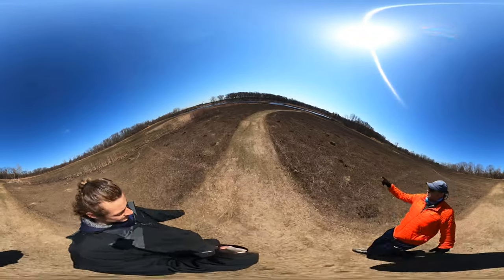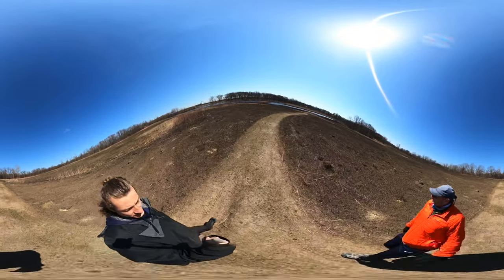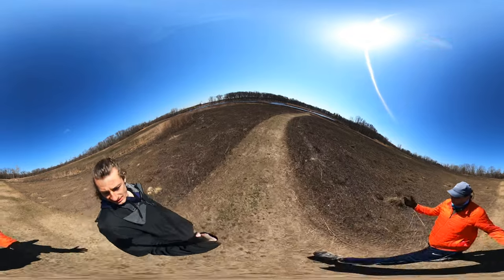Look at these tufts of dirt here. I don't know what that's all about. Ant hills? I don't think so.